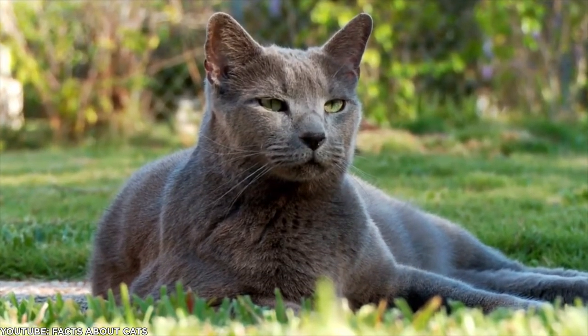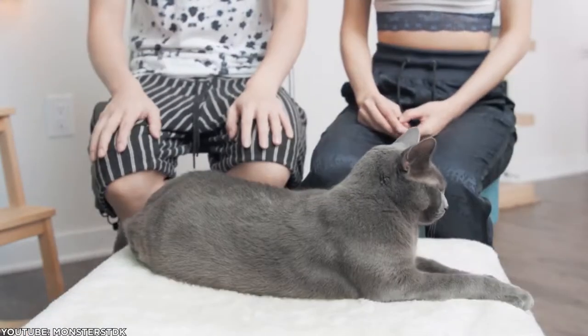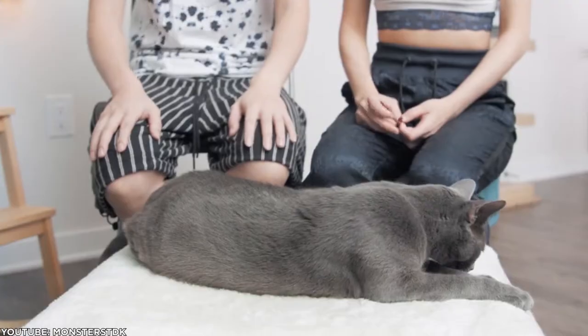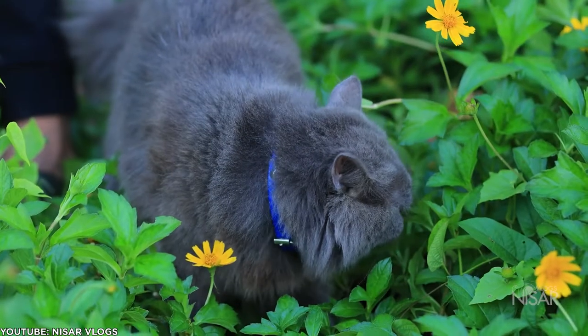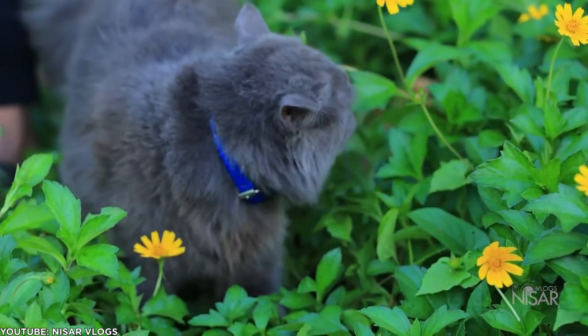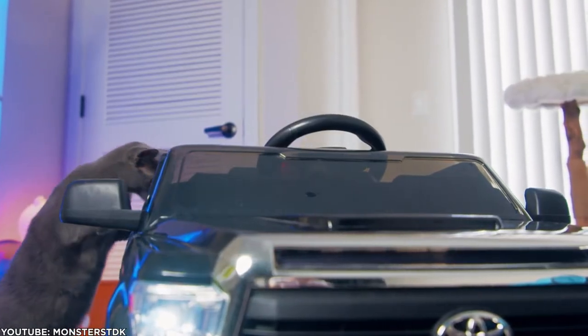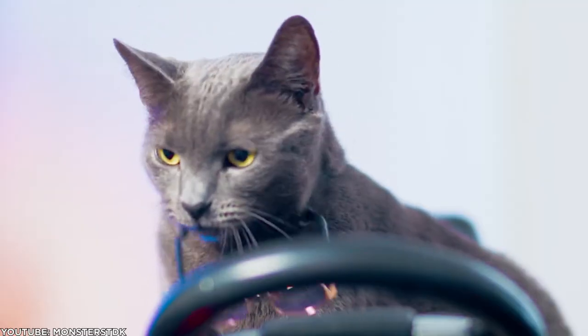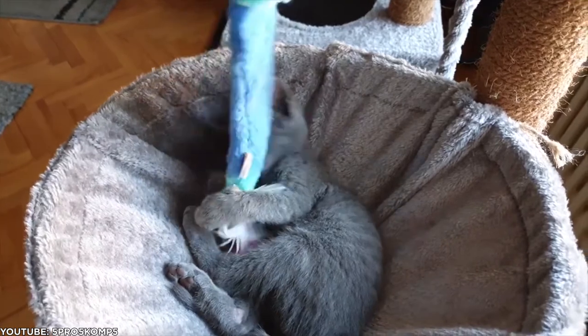While you can watch them bound around, scaling all the furniture and ledges, this fur makes them imposing to predators and possibly even unwanted guests. I personally would not let a Russian Blue Cat run around outside on its own, so I would advise using a catio if you're trying to get your Russian Blue Cat some outside time.